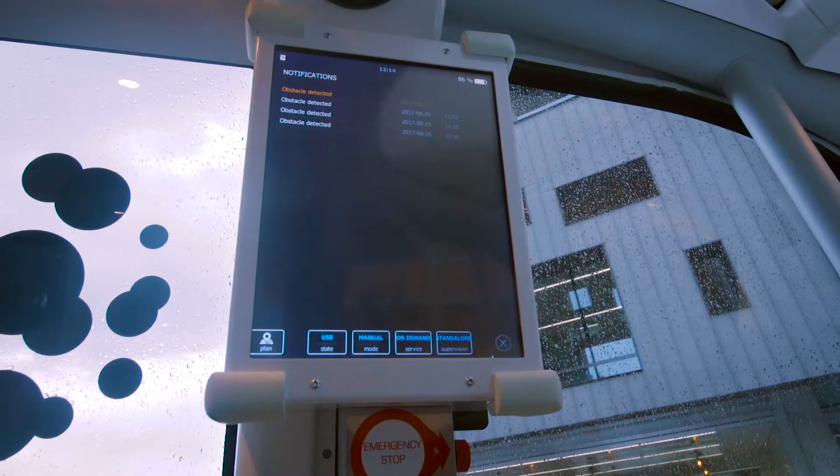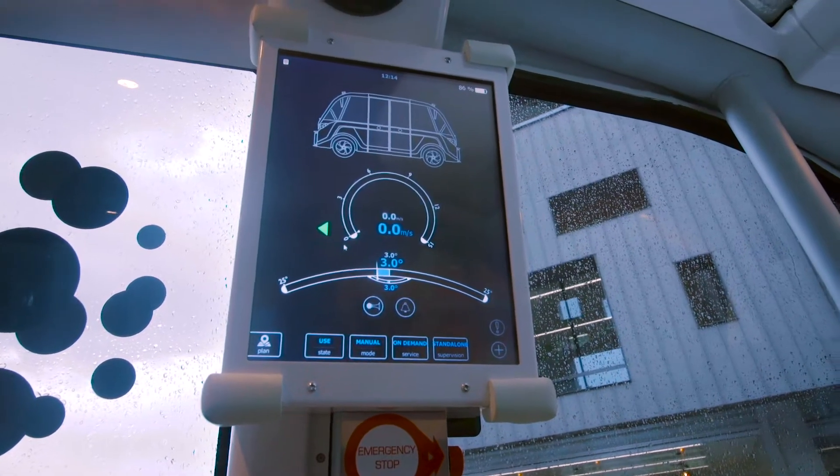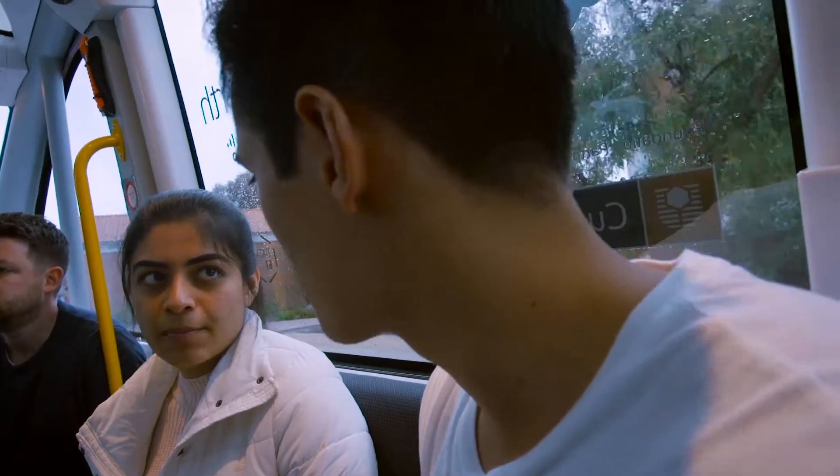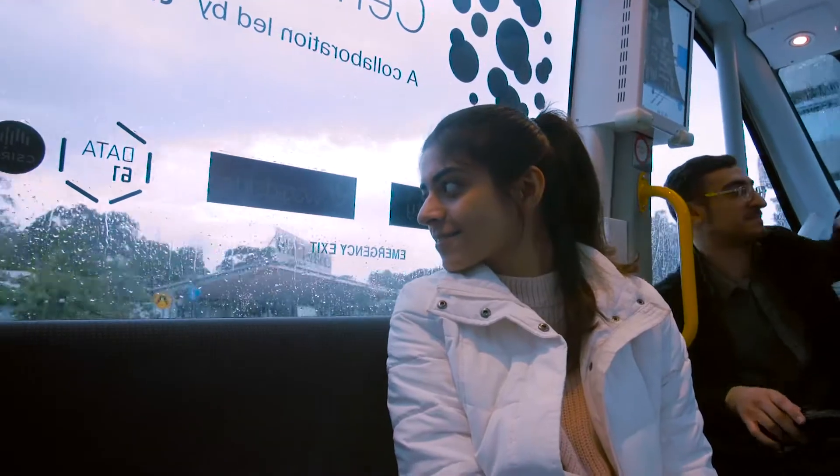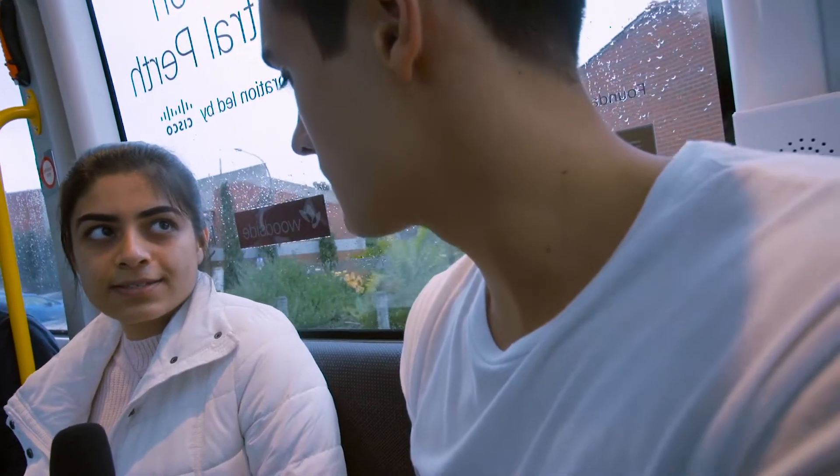On Fridays the bus is used for research purposes, so not just for technical use — there can be people from the psychology department coming in and taking a look at how people actually behave towards the bus, and how safe they feel riding on it.